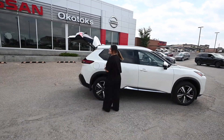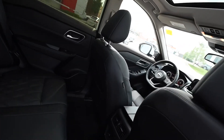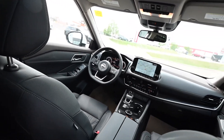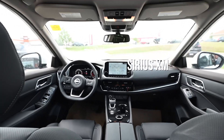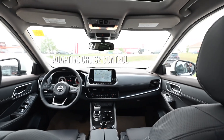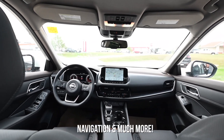Gorgeous quilted leather interior, heated front and rear seats, rear sun shades, Apple CarPlay, Android Auto and Sirius XM, heated steering wheel, adaptive cruise control, heads-up display, navigation and so much more.